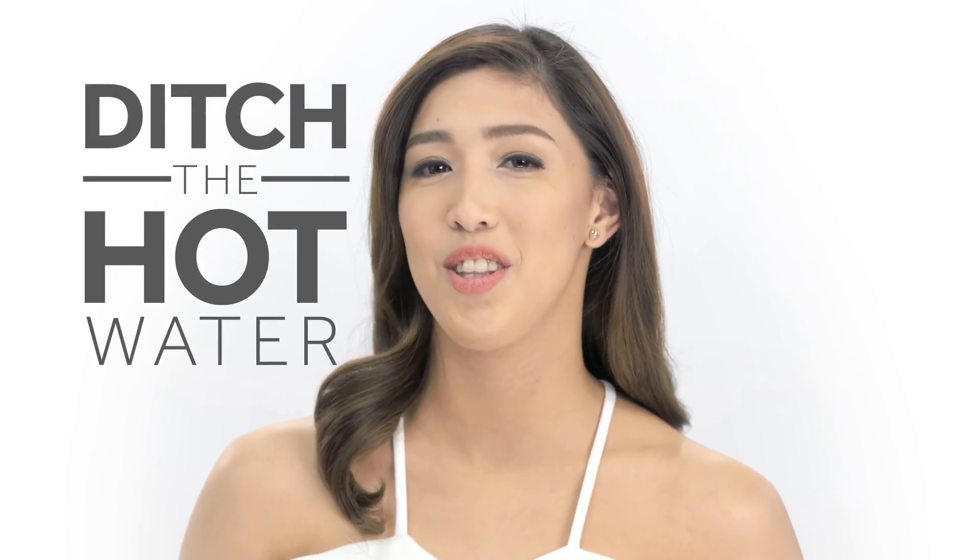Your shower habits can also affect your skin's moisture levels. In order to keep the natural oils on your skin, the first thing you need to do is ditch the hot water. While this temperature feels a lot more relaxing on your muscles, steamy showers can strip away moisture a lot faster. That's why it's best to use lukewarm water when lathering up.